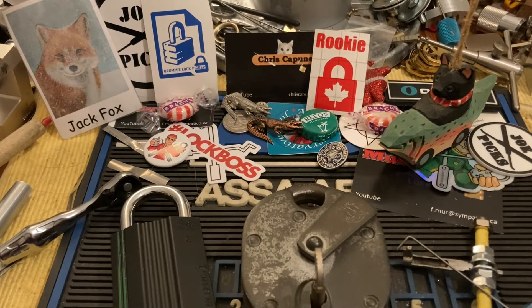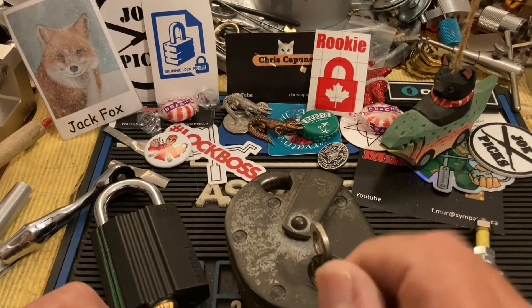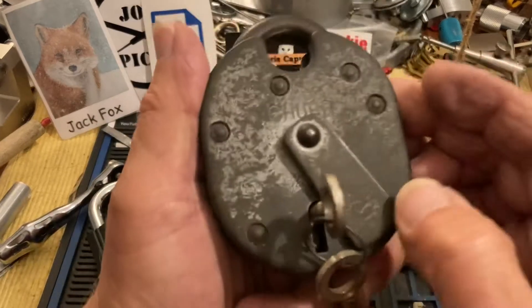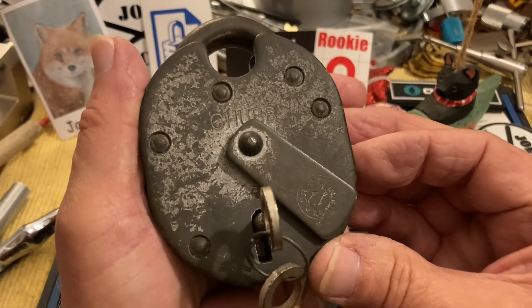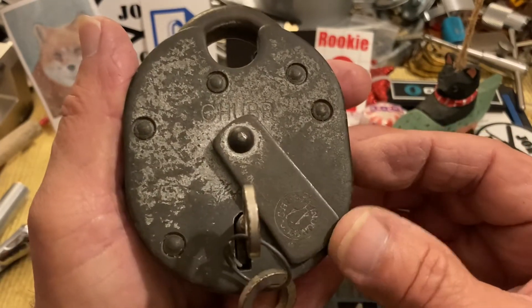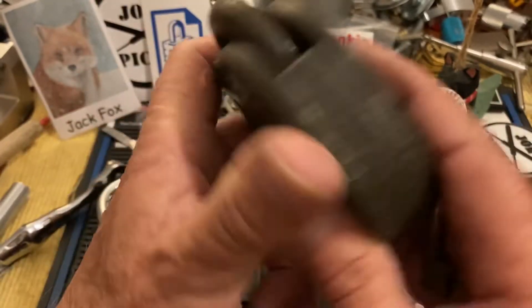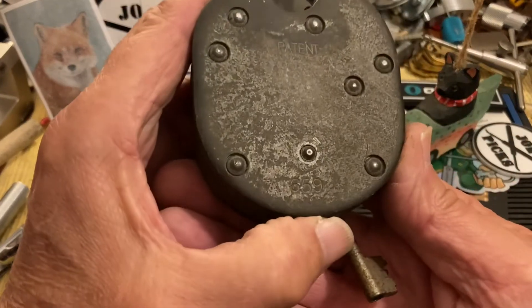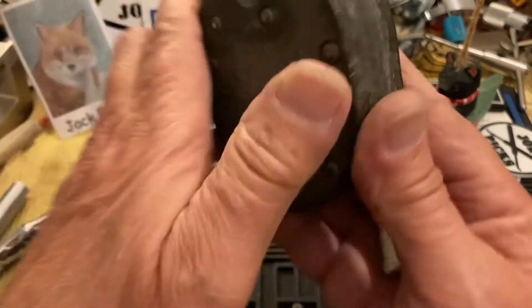Hi there, Chris here. Chubb Tuesday. I'm going to spend the rest of the end of this year picking some of my favorite locks, and this is one of my favorite lever locks. It's a fish marked Chubb from June of '59.